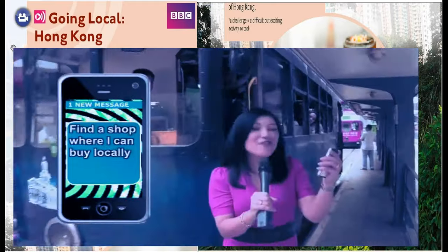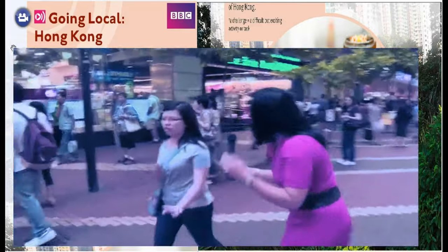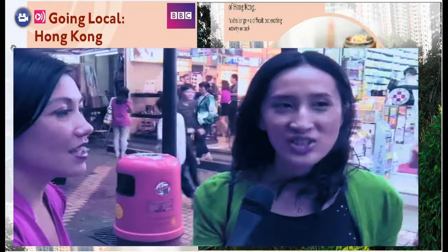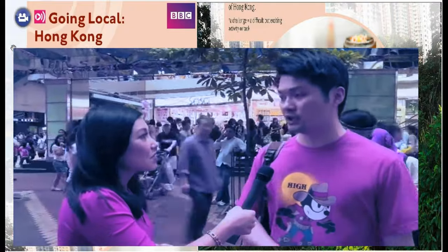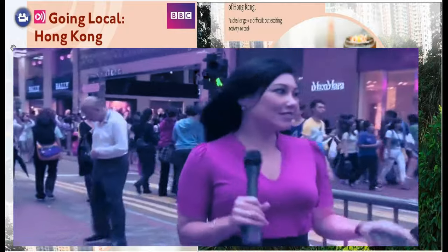Next challenge: find a shop where I can buy locally made goods. Hello, hi there — come on, I need some help really quickly. Surely this girl's local. Where can I find a shop that sells locally made goods, made in Hong Kong? There's a steamer you can buy in the Saiyang Quinn area — you can take the tram. It's a bit harder than I thought. It would be a fun place to go, but how do I get there? There are some mini-buses, taxis — where's the tram?